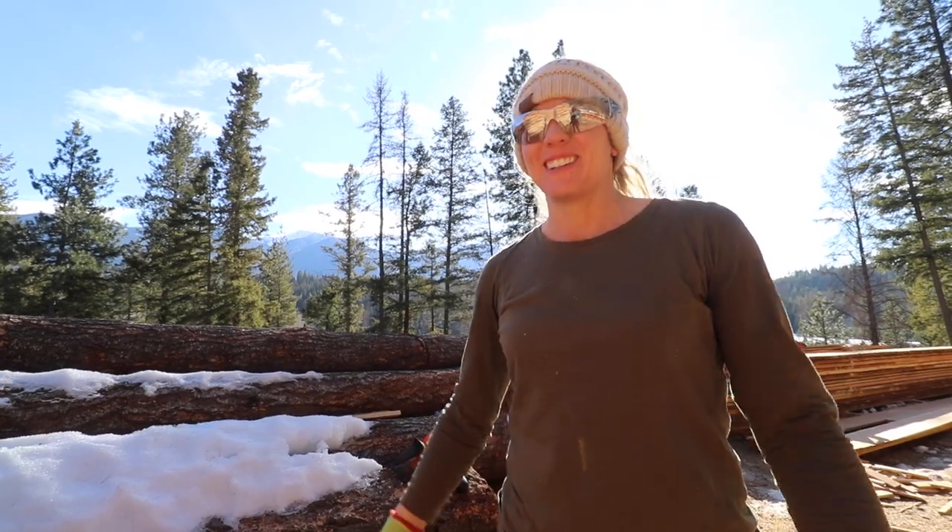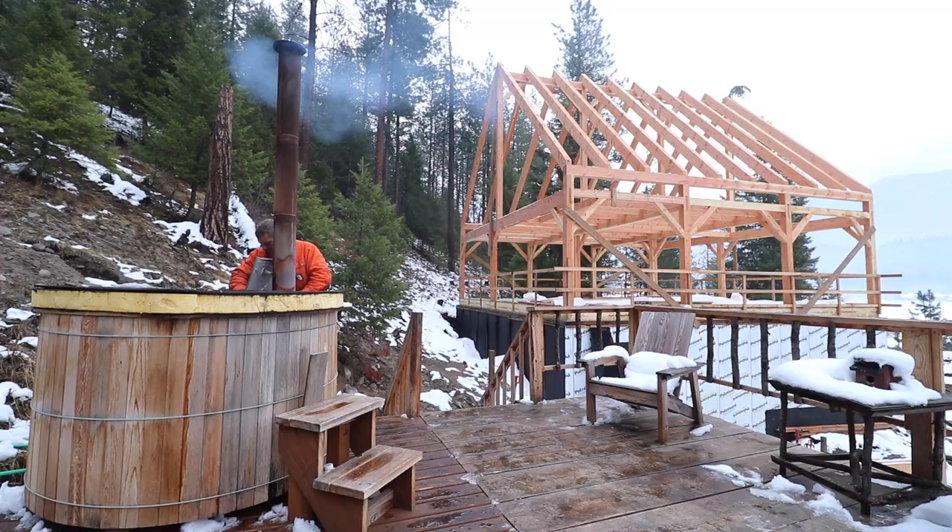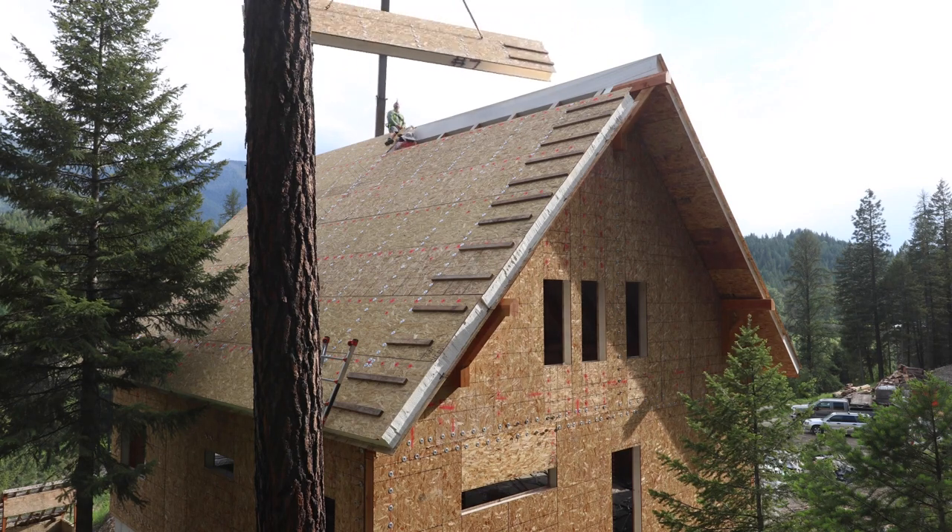I just milled our entire loft floor on my own. Our goal with this home has been to do it without incurring debt, which means we've had to do the vast majority of the work ourselves and find creative ways to do things.